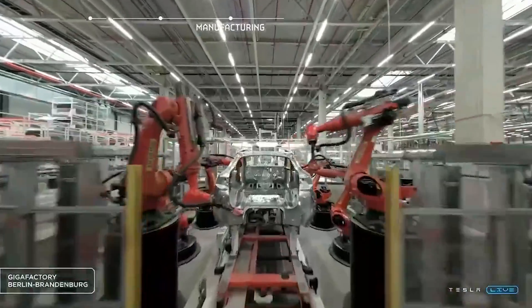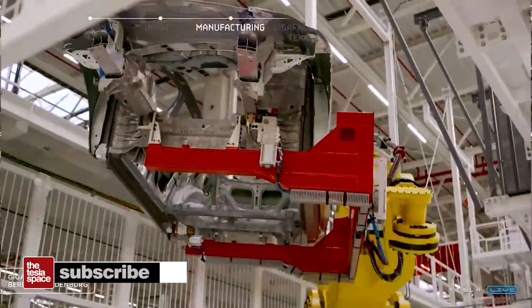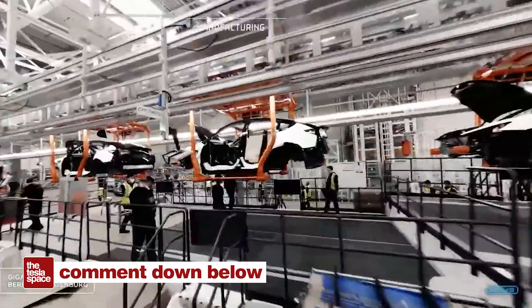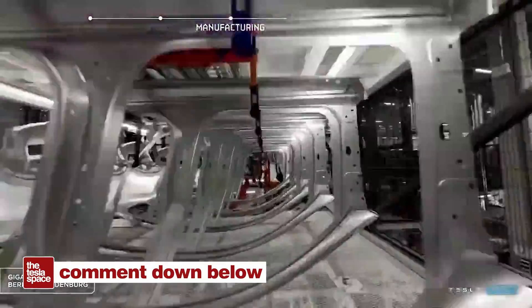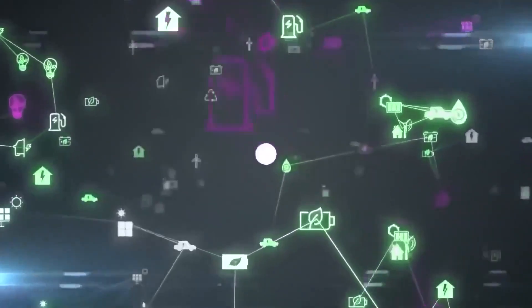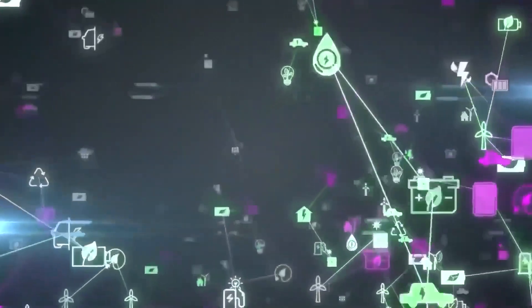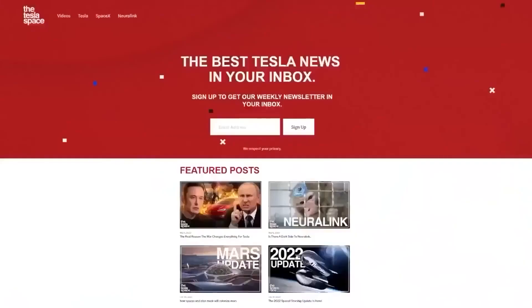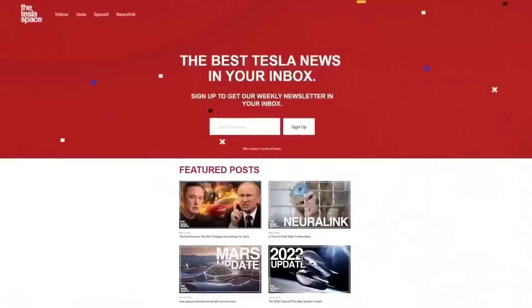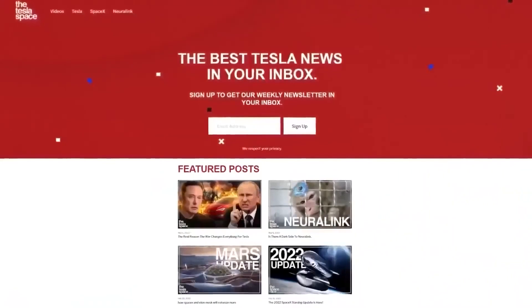Hopefully you learned something today about Tesla, IDRA, or the Gigapress. Let us know in the comments what you think Tesla might try to cast next — will they ever do an entire vehicle in one shot? Don't forget to give this video a thumbs up if you liked it; that's so important for getting our content out to more people. If you enjoy the content, you'd probably also enjoy our weekly newsletter, so sign up with the link below at theteslaspace.com.